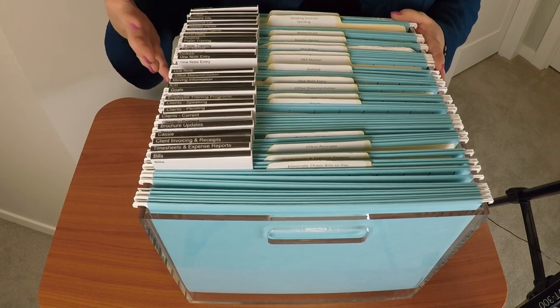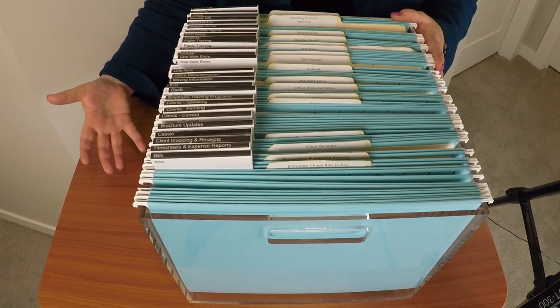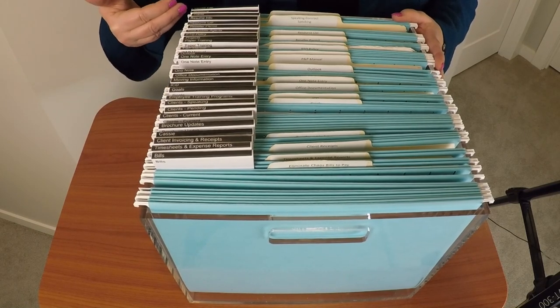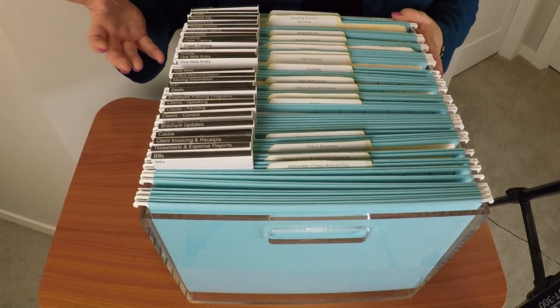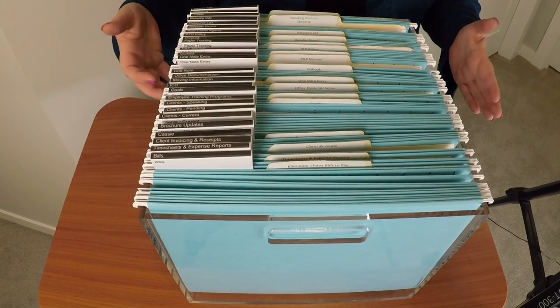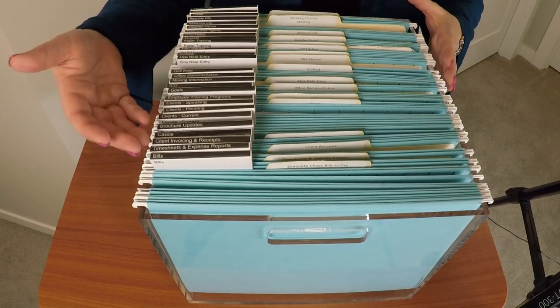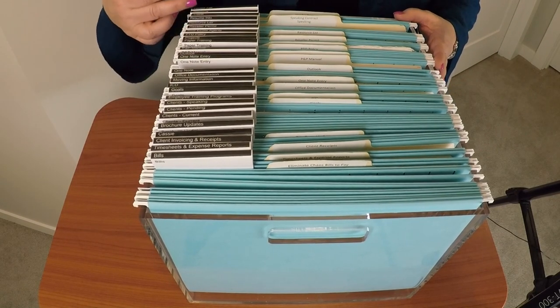When I'm sitting at my desk and I look down on the floor, I can quickly see all of my tabs on the left side. However, if I wanted to have the box on my left side, I might put all the tabs on a different side. I just want to be able to see the information as quickly as possible.